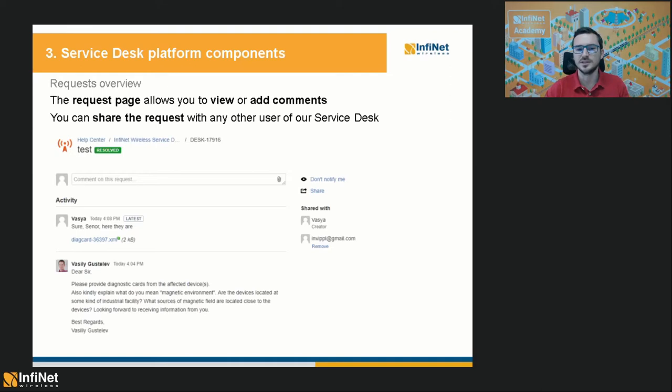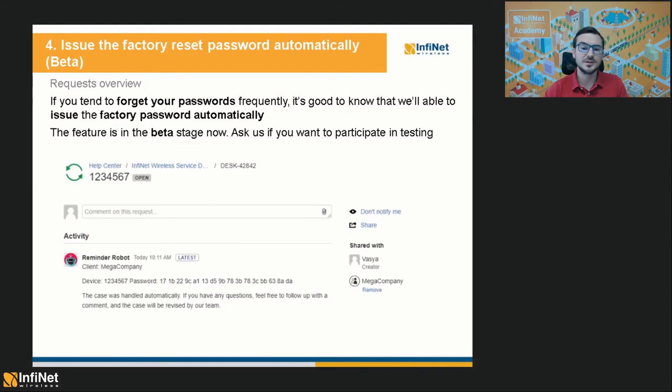Moving on to the last part of today's presentation, which includes two useful support-related features that will be available soon. The first one is the automatic release of factory passwords. If you tend to forget your passwords frequently, you will be able to obtain the factory codes more quickly and easily. The password request cases will be handled automatically by our system. The feature is in the beta stage at the moment, so please ask us if you want to test it.